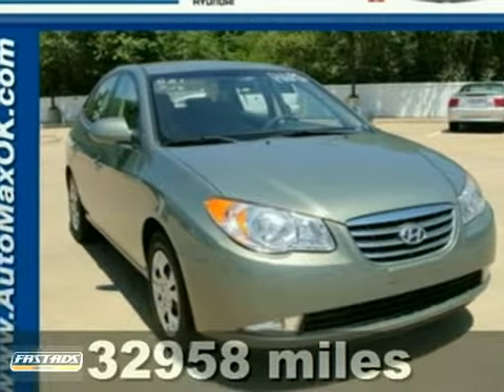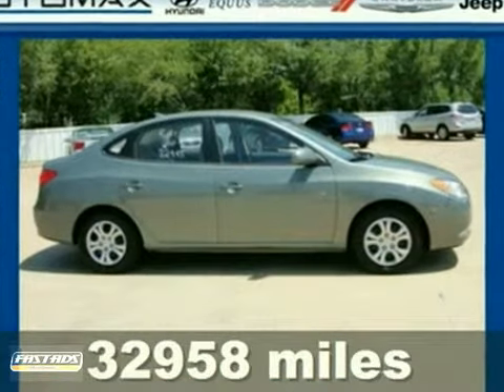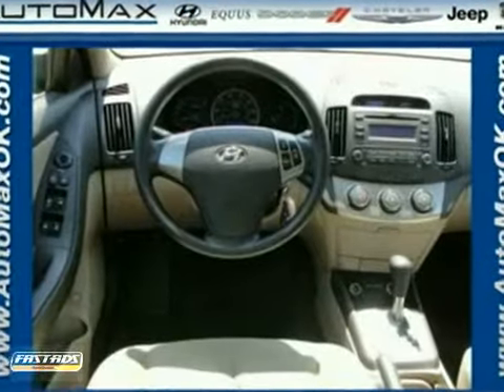Here's a 2010 Hyundai Elantra. Standard features on the ever popular Elantra include multiple airbags, a tire pressure monitor, all season tires, child seat anchors, and power mirrors.